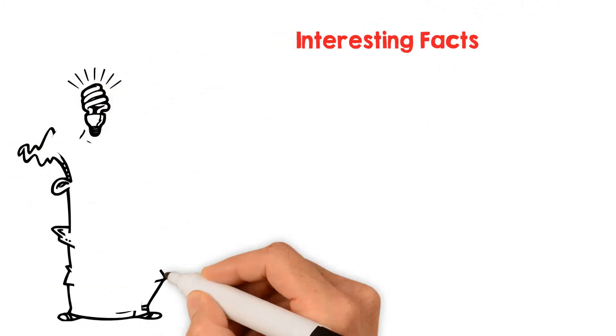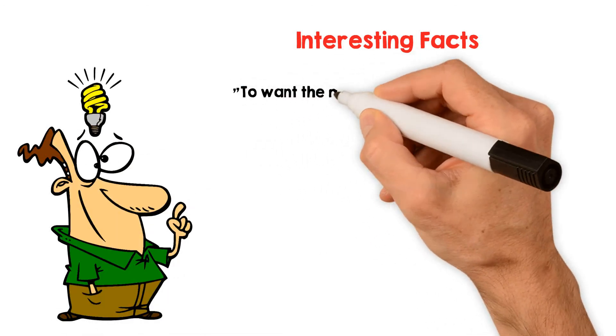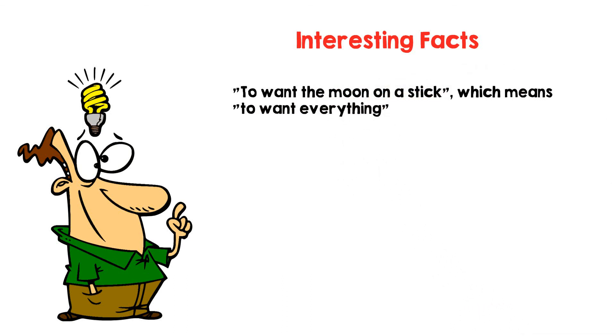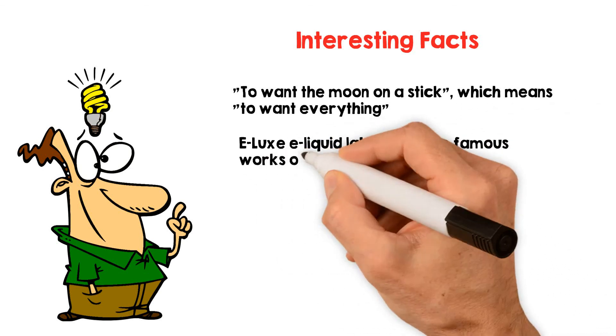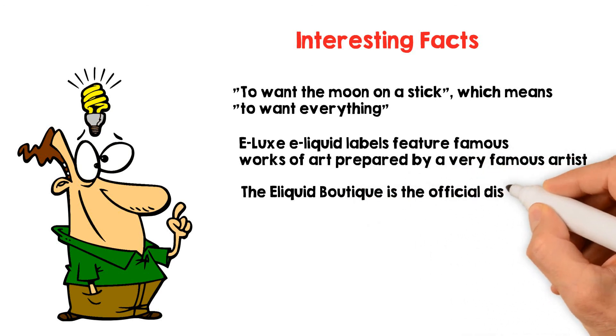The eLux London brand is built on the famous English idiomatic expression 'to want the moon on a stick,' which means to want everything, especially something one cannot have. Elux eLiquid labels feature famous works of art prepared by a very famous artist. The eLiquid Boutique is the official distributor of the eLux eLiquid brand.